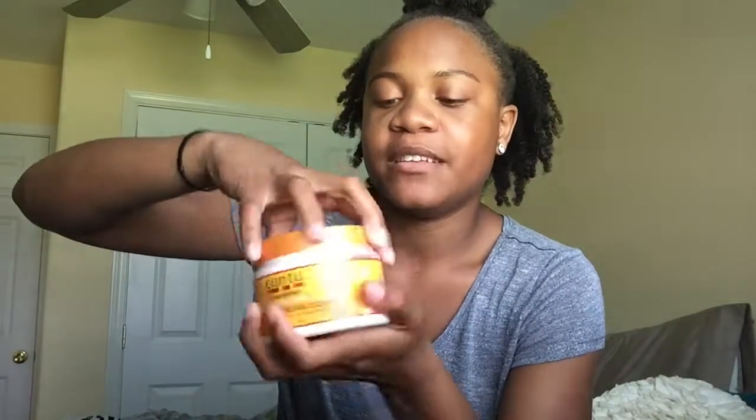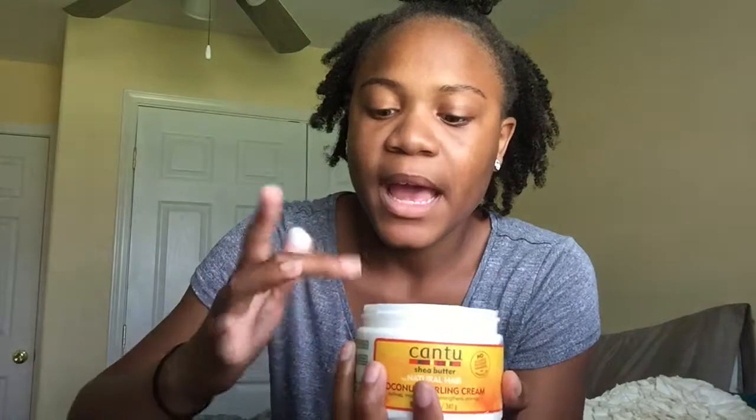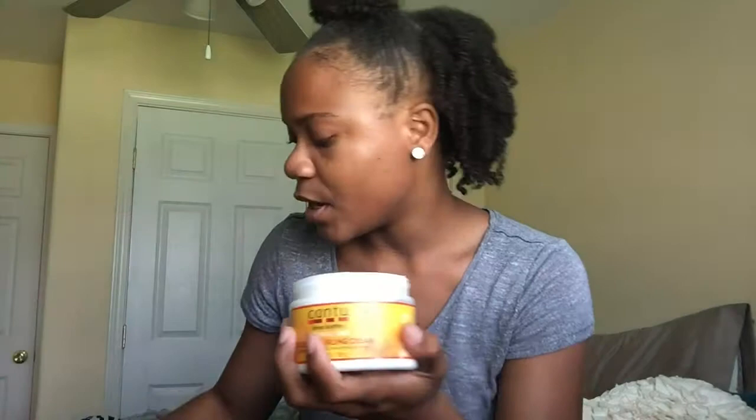The next product in the LCO method is the C, which is my cream. I use the Cantu Coconut Curling Cream, and I'm sure you've seen this product about 5,000 times on YouTube because near every YouTuber uses this stuff — but for good reason. I can't say enough good things: it smells so good, it does its job so well. It's not too thick and not too thin, very creamy — it feels like butter. It says it defines, moisturizes, and strengthens strands. I don't use it as a styler; I strictly use it to moisturize, and it really does its job well.